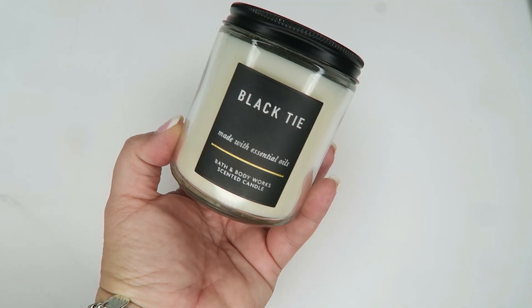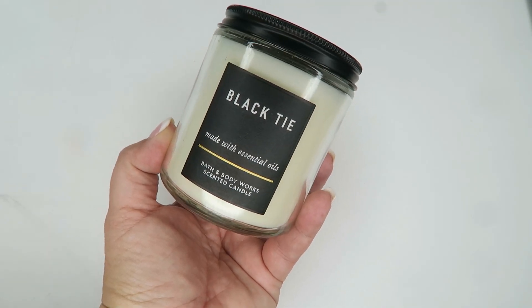So one of the candles they had was the Black Tie candle. This is made with essential oils — it's a Bath and Body Works scented candle with green sage, sandalwood, and tonka bean. They also had a San Francisco one in the same jar, but I didn't care for that scent. This one smells so manly and so good. This was six dollars.